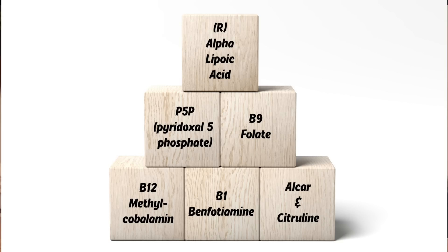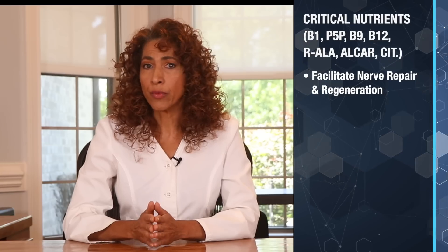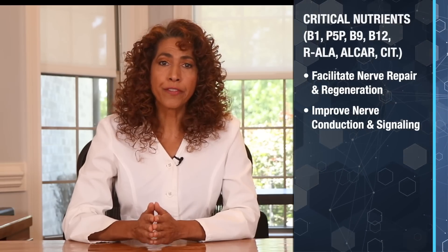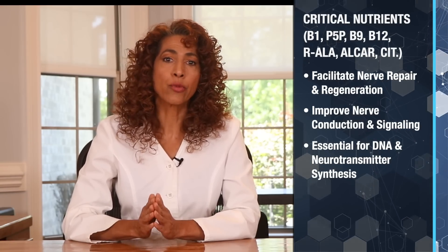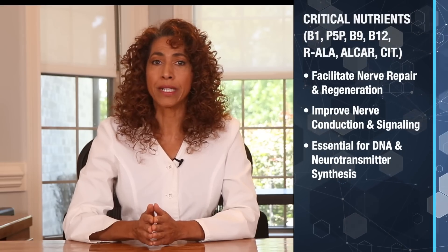Studies have proven certain powerful nutrients are the building blocks for the repair and regeneration of nerve cells. These are R-alpha-lipoic acid, pyridoxal 5-phosphate or P5P, folate, methylcobalamin, benfotiamine, acetyl-L-carnitine, and L-citrulline. Clinical studies have shown that these nutrients are critical players in the foundation for nerve repair, facilitating nerve repair and regeneration, improving nerve conduction and signaling, and being essential for DNA and neurotransmitter synthesis — a critical component for regenerating damaged nerves.